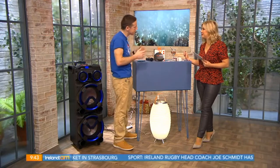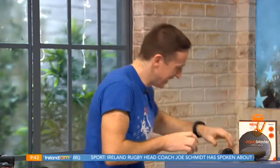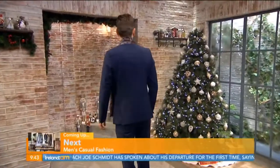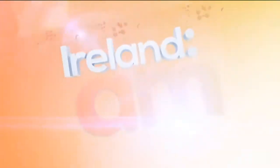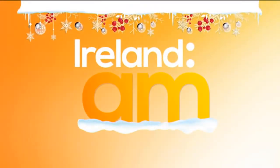Colin, pleasure as always - some great gadgets there. Thanks for joining us. Coming up, we're going to be taking a look at some casual men's fashion over on the catwalk with stylist Roxanne Parker. See you in a few minutes.